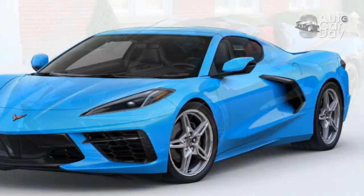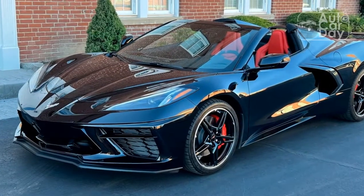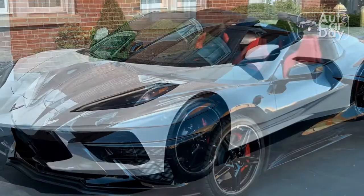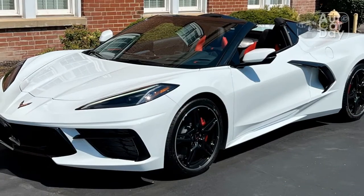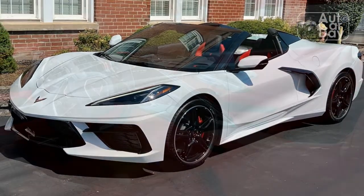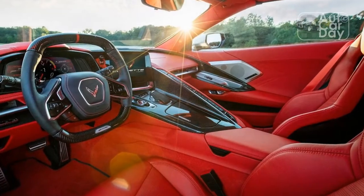Not surprisingly, braking also didn't feel as sharp. And while we're glad the folding top doesn't diminish trunk space, Chevy made space by slightly raising the rear deck lid. Unfortunately, this does cut into rearward visibility, which was already barely acceptable in the coupe.